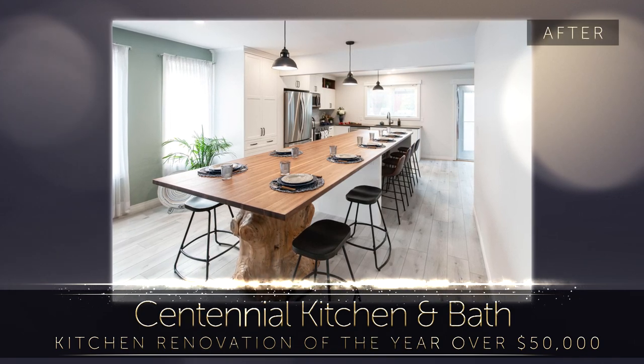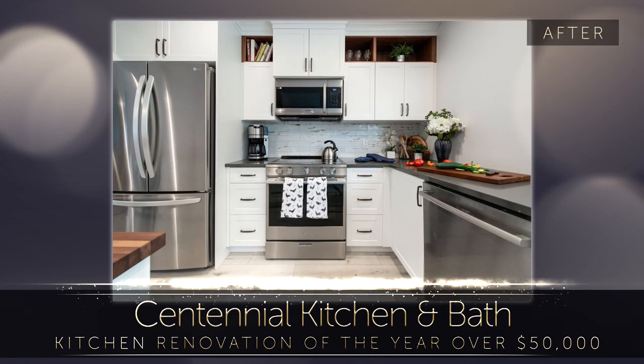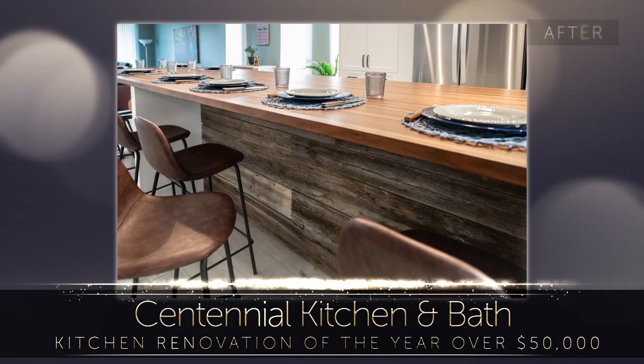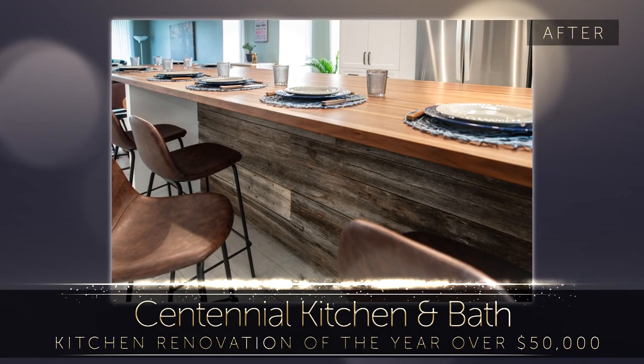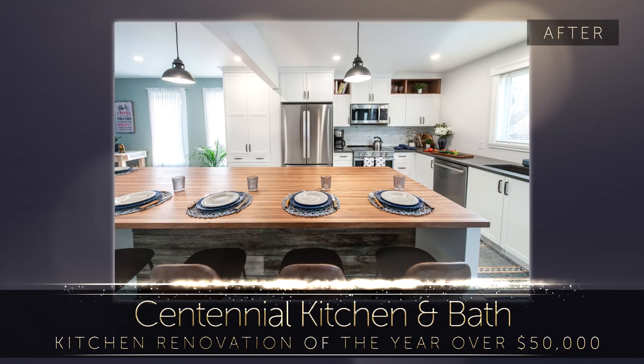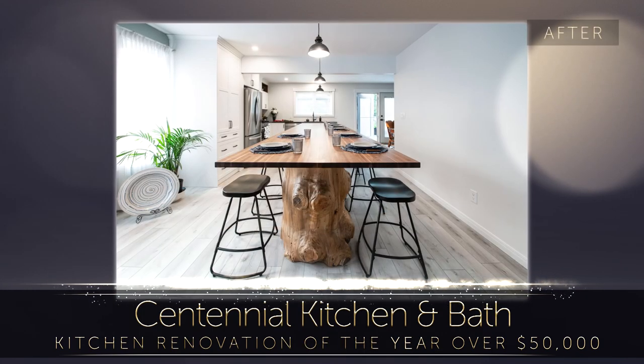The island features natural barnwood siding and rests upon a tree trunk from another family property. The classic white custom cabinetry mixed with a barnwood backsplash tile gave the space the modern rustic feel the homeowners desired, while also making the space bright and inviting.